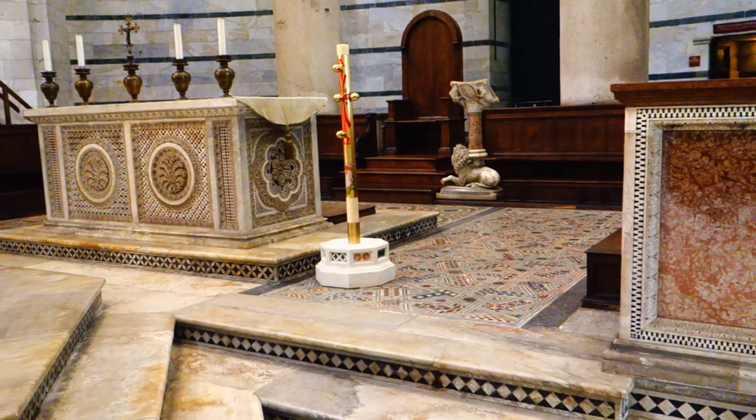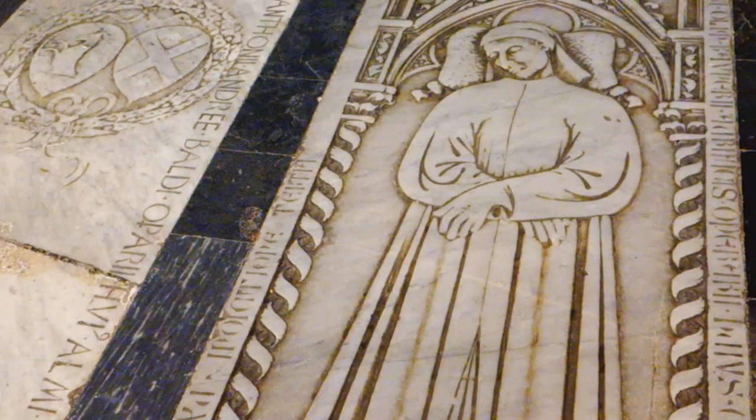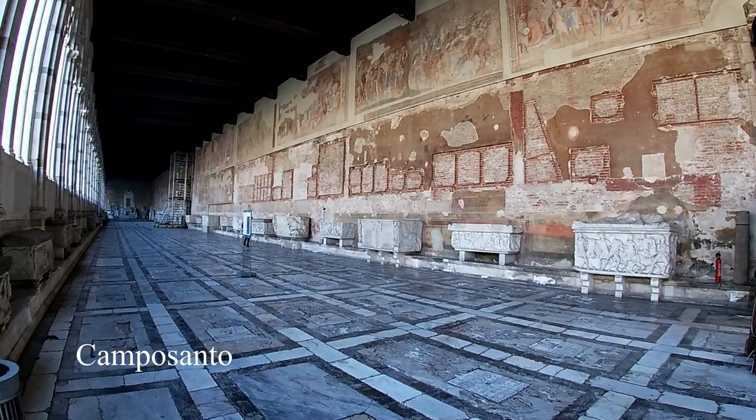You can get a unique perspective of the Piazza dei Miracoli and some awesome pictures if you climb to the viewing level, which was not open at the time of our visit.